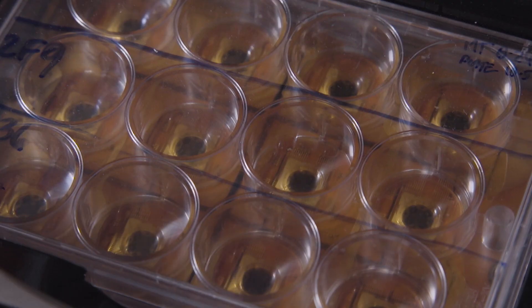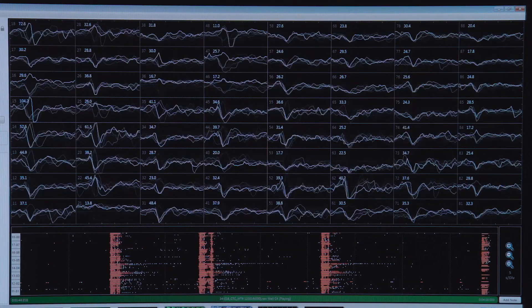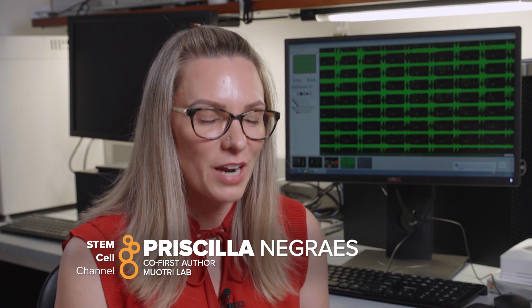We have been measuring the activity of neuronal networks using multi-electrode arrays, or MEAs. To be honest, I was not expecting them to increase too much over time. After about four to six months of culturing these organoids, Priscilla and Kleber from my lab came to me and said, 'We have a big surprise.' The whole well was synchronized and there was a lot of activity going on — we've never seen that in 2D.